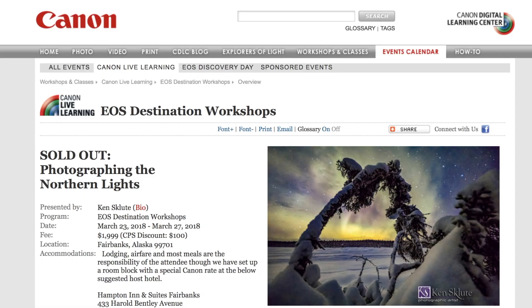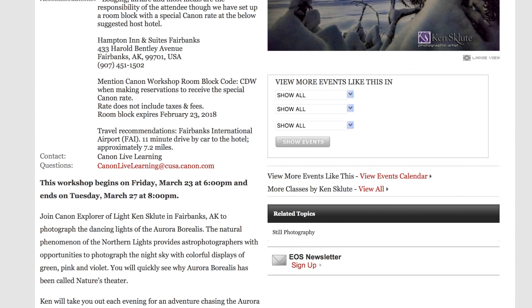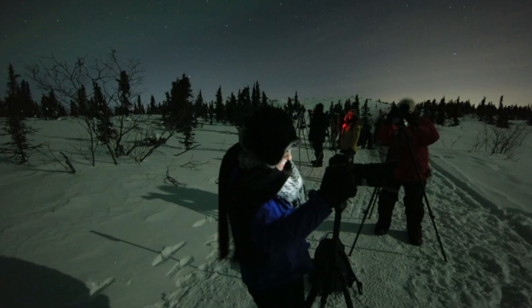Recently, I had the chance to attend a Canon workshop in Fairbanks, Alaska, that was specifically focused on photographing the Northern Lights. Now, I have to tell you, I am not a photographer. I shoot some video on location with my team and a lot of underwater video, but shooting something like the Northern Lights was a huge challenge for me, so I was pretty pumped.